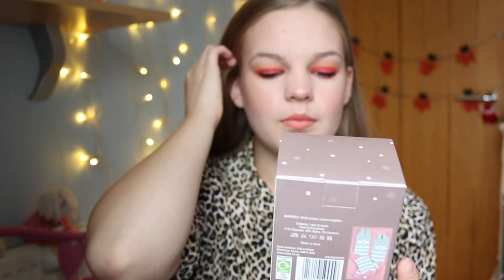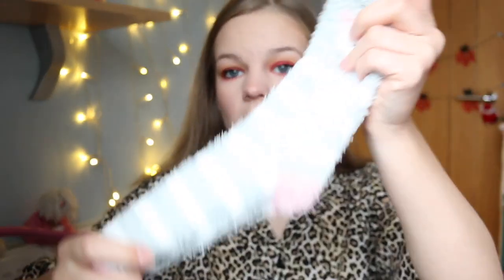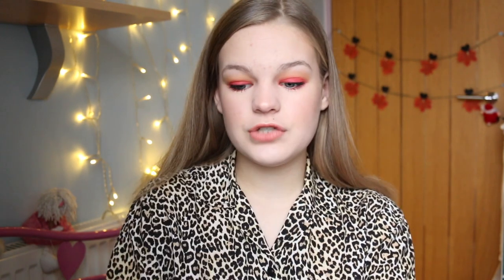I also got some really, really nice super soft socks — and they're actually like a bunny. They are definitely really, really soft and they've got these adorable little bunny faces on them. I wear fluffy socks pretty much every morning when I go downstairs and it's cold, so thank you very much for these.